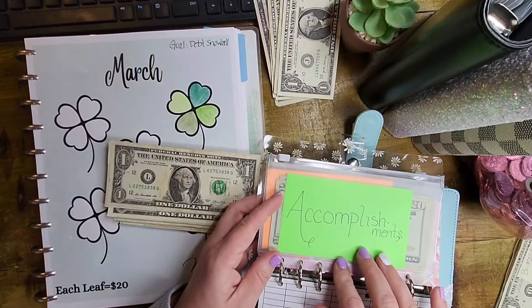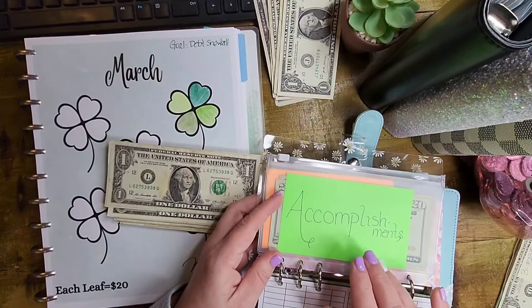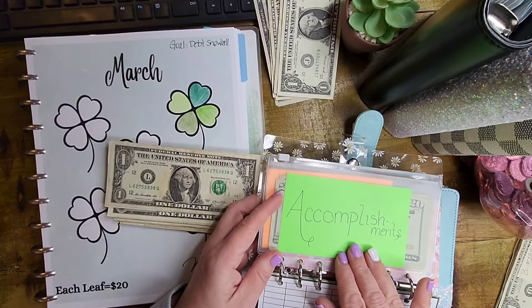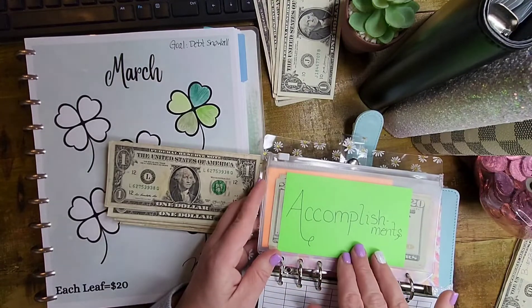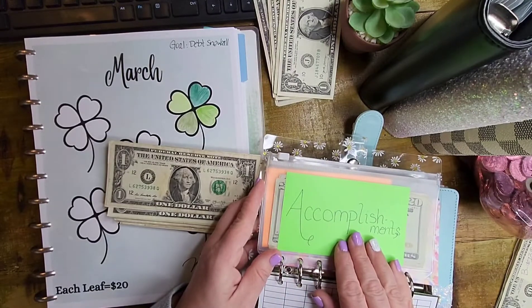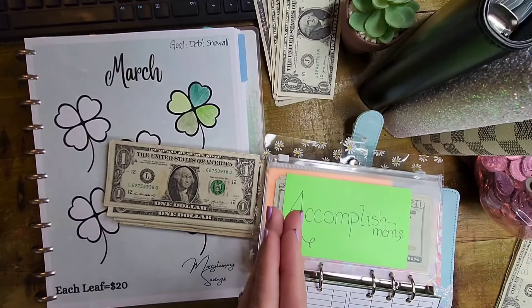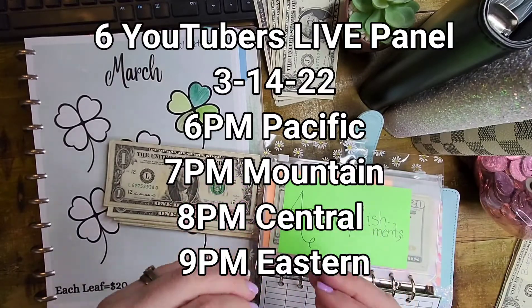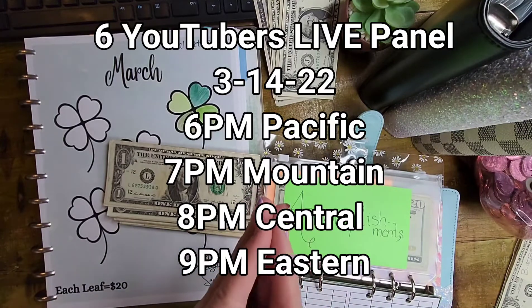My friend Shannon from Kitchen Shenanigans created an Accomplishment Savings Challenge, which when I did it I wanted to read every day. I believe I read 28 or 29 out of 31 days — since not doing it, I think I've read twice. So your girl's going to get back with that. And speaking of Shannon from Kitchen Shenanigans, we have a collab live coming up — a panel live, I guess you could say — on Monday. We're going to be doing this on Monday at 7 p.m. Mountain Time.